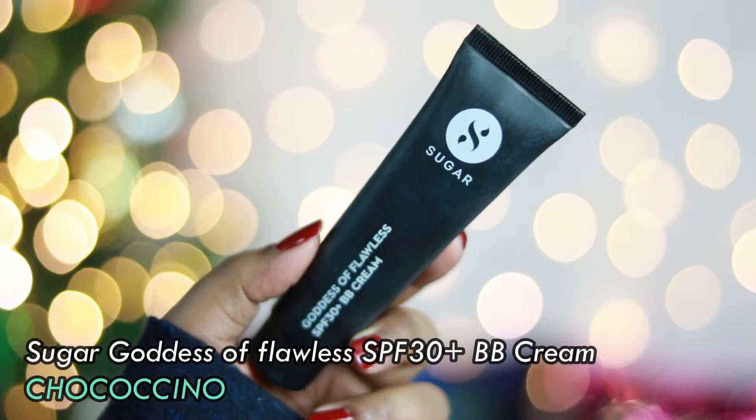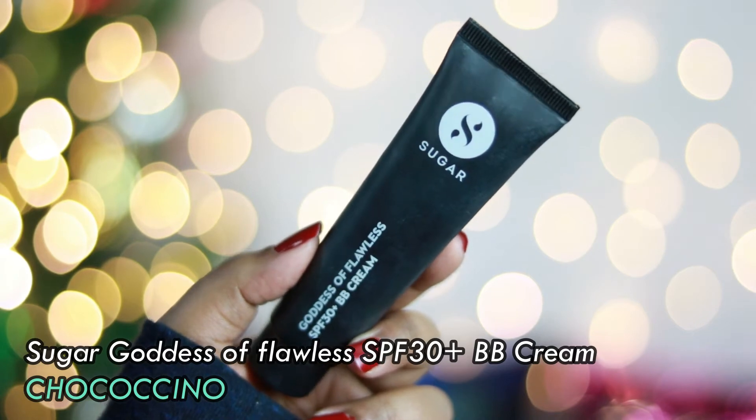Next is the Sugar Goddess of Flawless SPF 30 Plus BB Cream — it's actually not a foundation. It has a beautiful mousy, souffle-like texture and provides enough coverage for an everyday makeup look. It's on the expensive side for a BB cream, but if you're heading to college or office and want to cover spots or dark circles, it's worth it. I got the shade Chococcino and I absolutely love it — it's almost finished and I'm going to repurchase it soon.